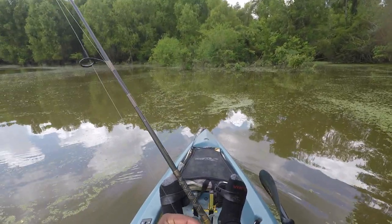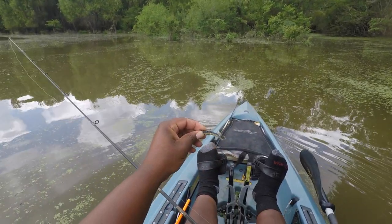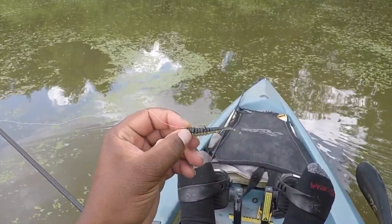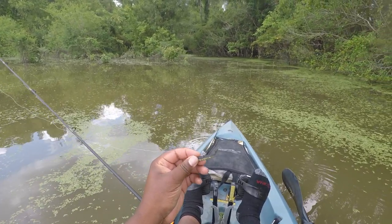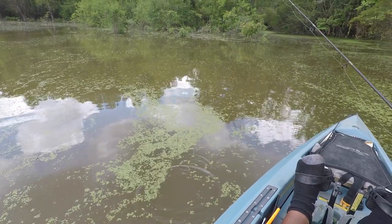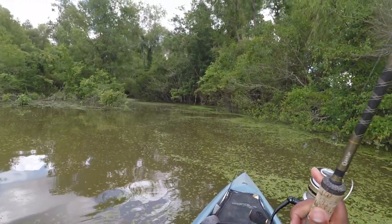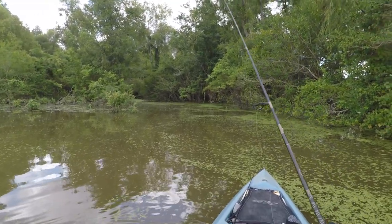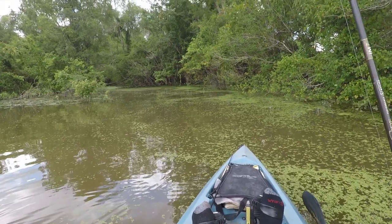Today we're just gonna be throwing out this fast casting bait. It's got like a shad minnow type color — black at the top, kind of goldish sparkly at the bottom. Really good-looking, lifelike lure. You can't really see it because the water's so dirty, but it's a really realistic bait. I think that's going to be the key to catching fish today.